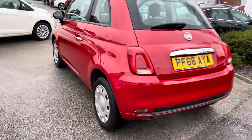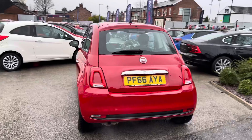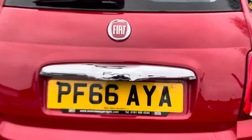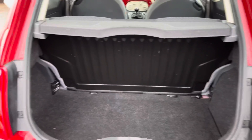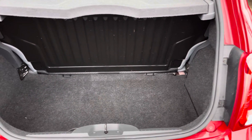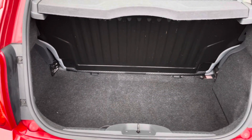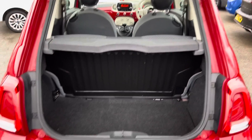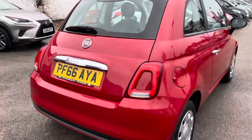Moving around to the back, the chrome detailing continues over the number plate with your 500 badging. Opening up the boot, you have a very nice amount of space — you can easily fit a weekly shop in there. There are tethering points so you can tie any loads down if you don't want things moving around freely. Up top you have a pull handle allowing you to easily close the tailgate.